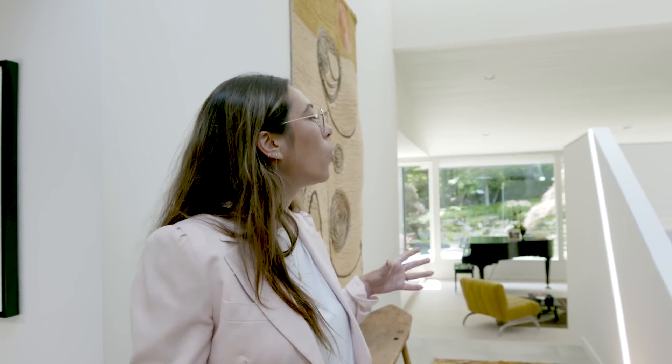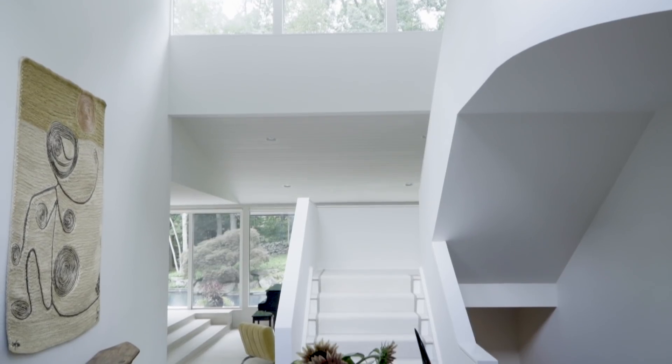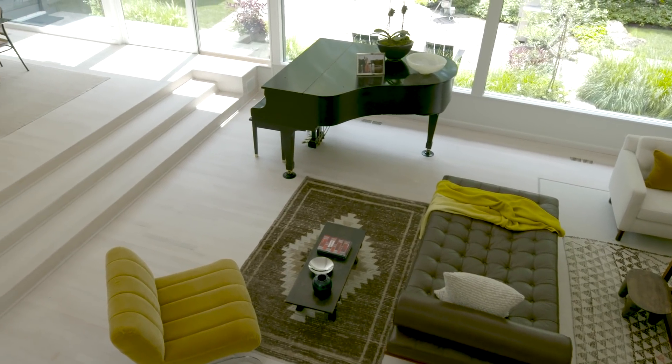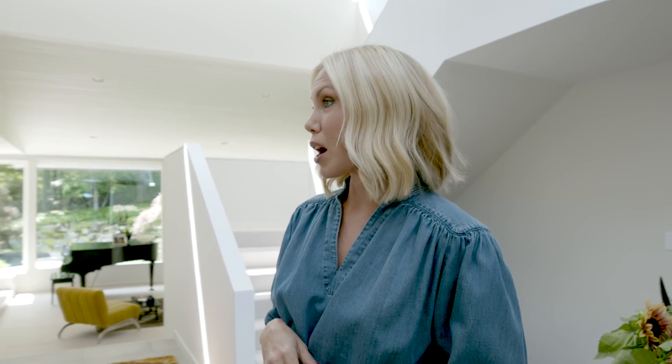So here we are in the foyer where we see gorgeous natural light and all of the wide open spaces that I think really sets the tone for the rest of the home. Was that something that was really important for you when you were looking for a house? We wanted to have a little bit more space, and so glass, light, and an open environment was really important for us.